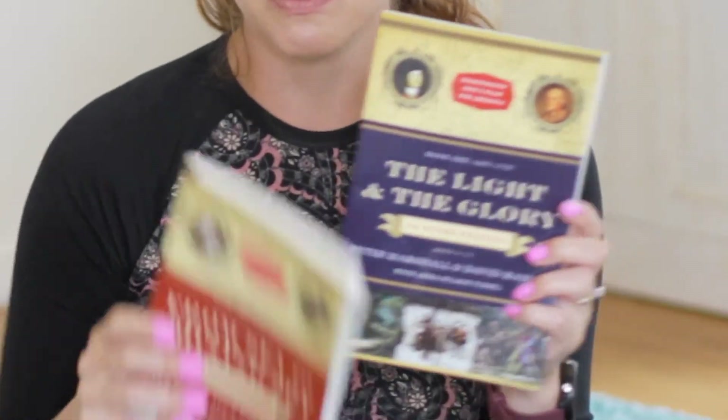Then we'll be doing The Light and the Glory and From Sea to Shining Sea. I read these books as a child and also as a high schooler. They're really good. These are the ones for younger readers, because the big ones are a little bit hefty to try to get through at this grade.